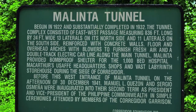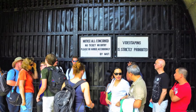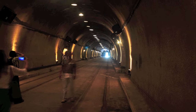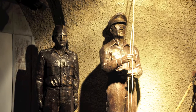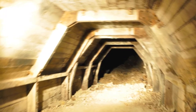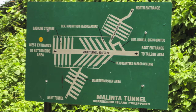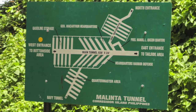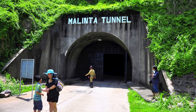The next stop on our tour is the Malinta Tunnel, which was constructed between the years of 1922 and 1932. The tunnel is 24 feet wide, and at its arch is 18 feet. Branching from the main tunnel are 13 laterals on its north side and another 11 laterals on the south side. They have an excellent light and sound show depicting different events throughout the history inside the tunnel.